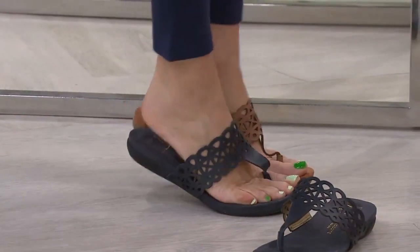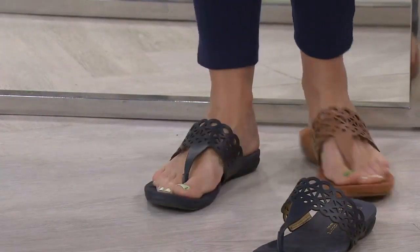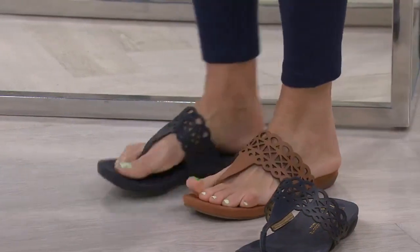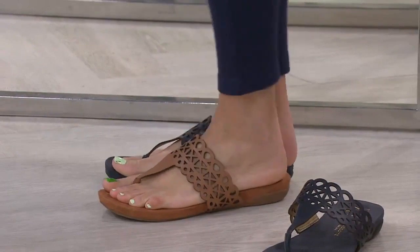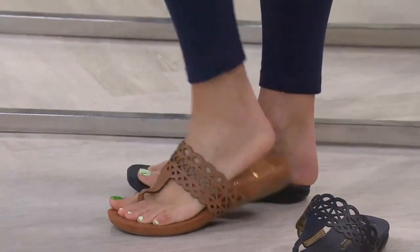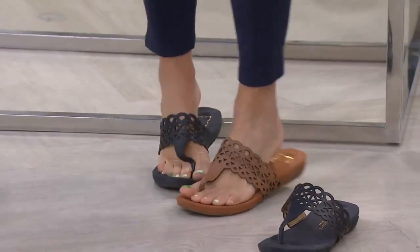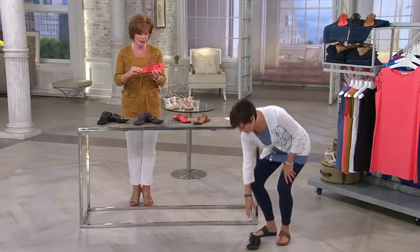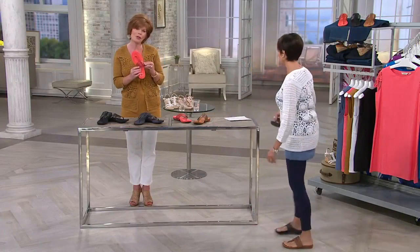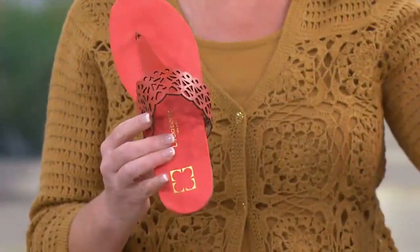These come right out of the box — there is no breaking in on this whatsoever. It almost feels like a brushed weight, and you're not slipping out of them. This kind of reminds me of the old flip-flop, where you'd have trouble with that, but you've got something that cups your heel here.